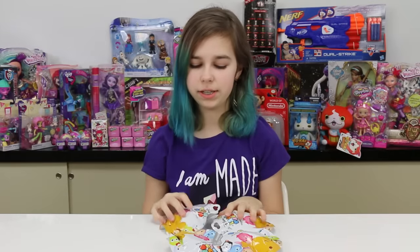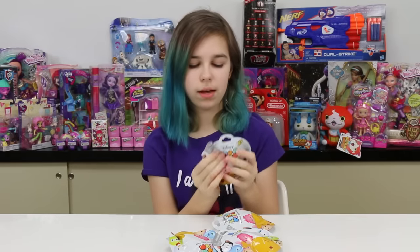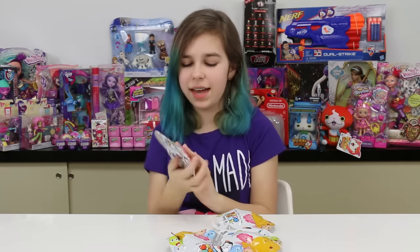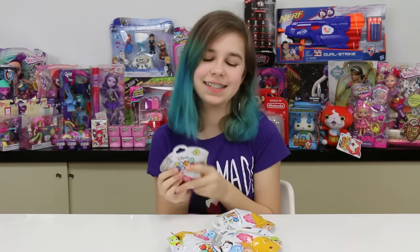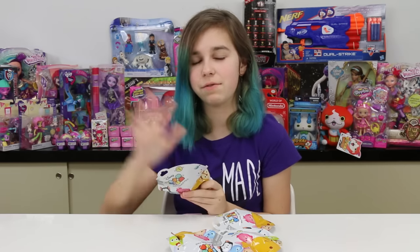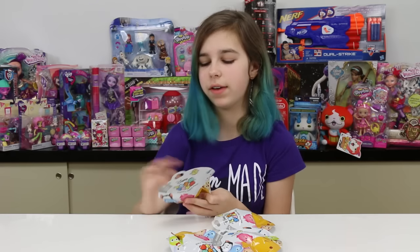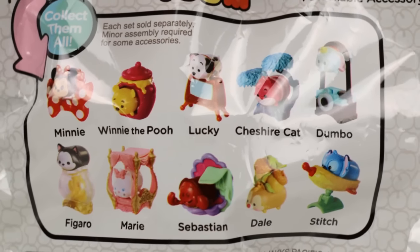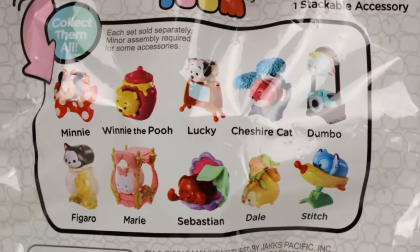Hey you guys, it's Audrey and today I'm gonna be opening some blind bags. I'm very excited because last time I kind of failed, so if you want to see what I mean, go check that video out because it's hilarious — I totally failed. But I didn't get Cheshire Cat and that's what I'm super wanting right now, so I'm gonna see if I can get him this episode.